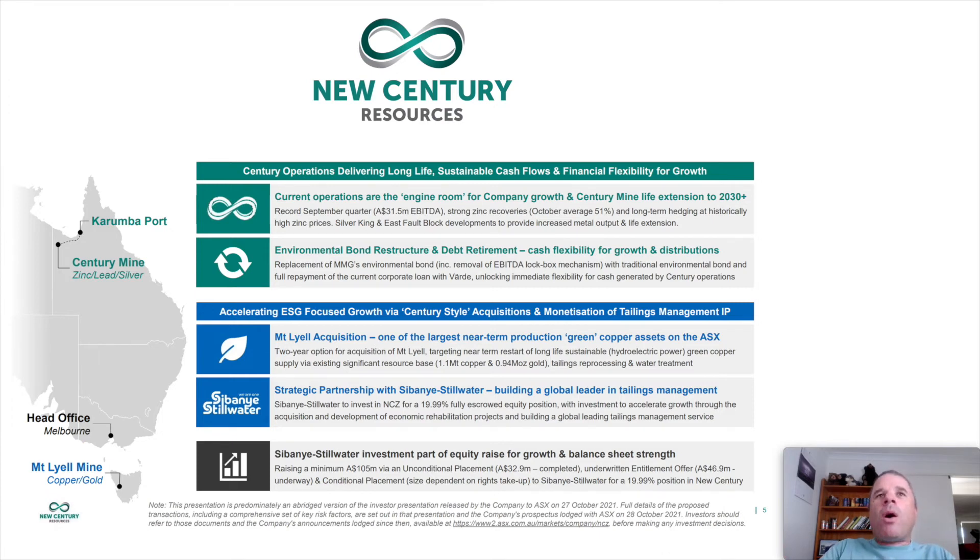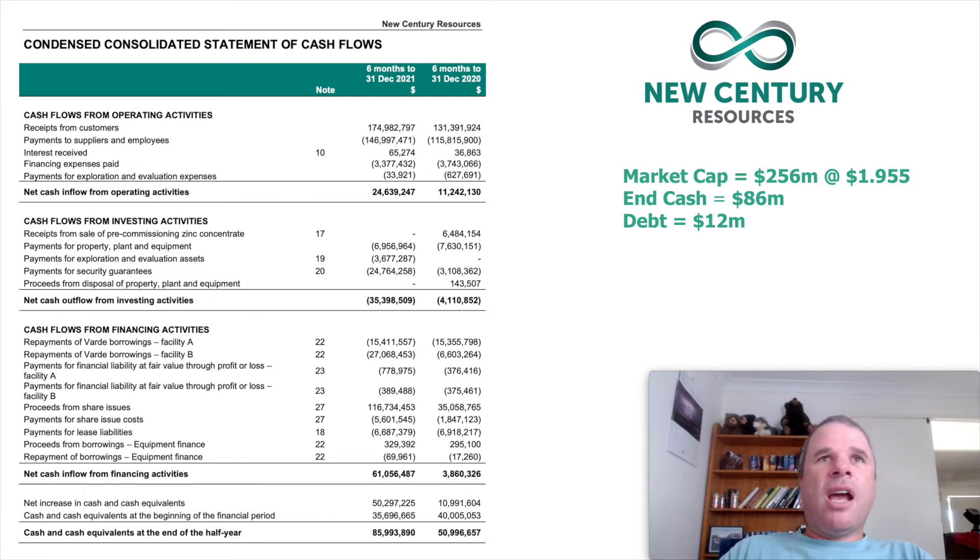The reason I like New Century Resources is they were operational cash flow positive. Looking at their consolidated statement of cash flows from the half-year, things are looking up. Receipts climbed by $43 million from $131 million to $175 million, and the company was operating cash flow positive at $24.6 million this half-year, increasing from $11.2 million one year ago.